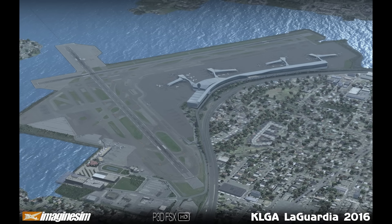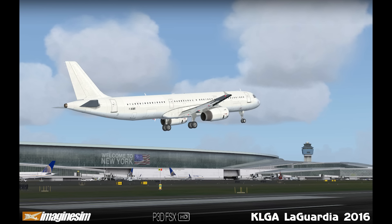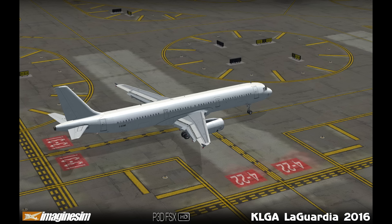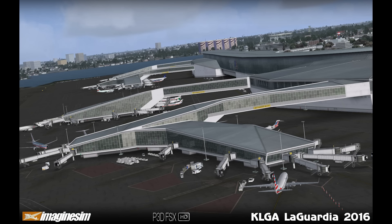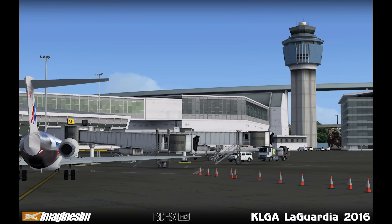Sticking with scenery — and I missed this because I didn't do a show last week — Imagine Sims KLGA was released. This is of course LaGuardia, and they're calling it LaGuardia 2016. The scenery showcases what LaGuardia will be like after the $4 billion rebuild that is currently underway in the real world. The scenery has been developed from architects' plans and visualizations. It features a built-in customization tool to tweak detail levels up and down based on your hardware, ultra-HD textures, realistic weathered and worn ground markings, custom building shadows, SODE and AES compatible, apron service and support vehicles, unique tarmac textures, and a ton more stuff. The good news beyond all of that is there is a free demo available.